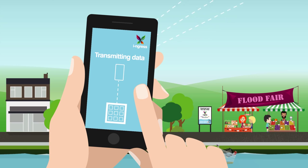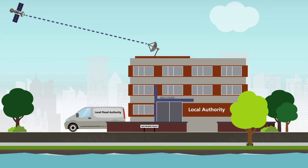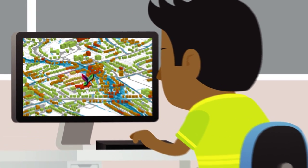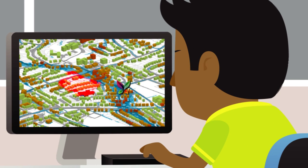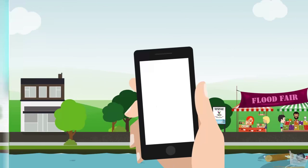The data is automatically sent to the relevant organisation, such as the Environment Agency or the local council, where the information is analysed, assessed and prioritised. The relevant authority decides what should be done to resolve the issue. This could include flood relief, site investigations or emergency clearance works. The information and data can also be used to inform long-term decisions, such as a new flood alleviation scheme.